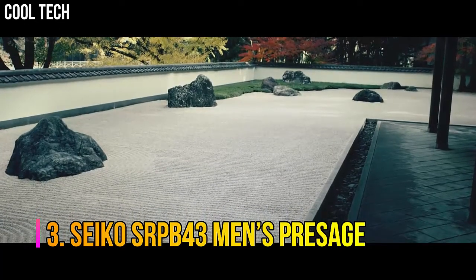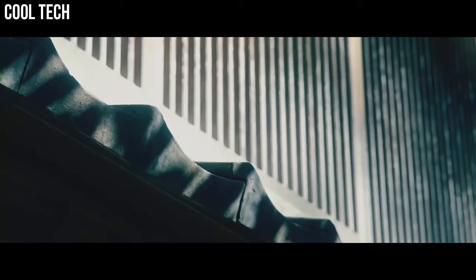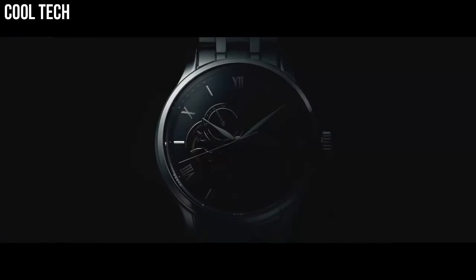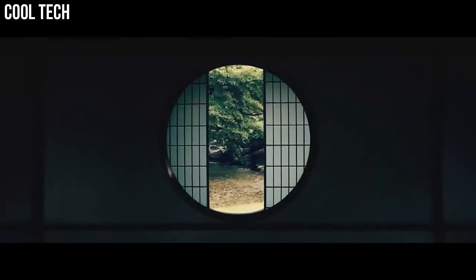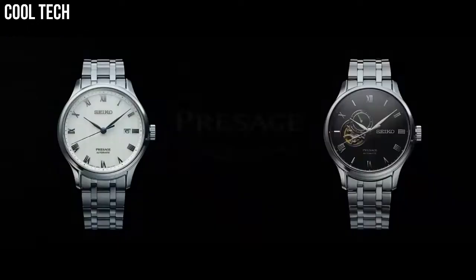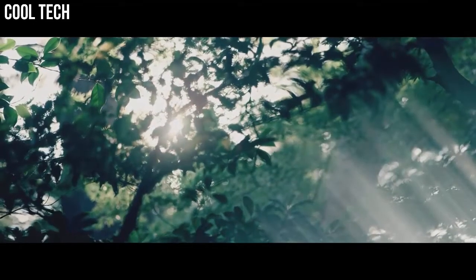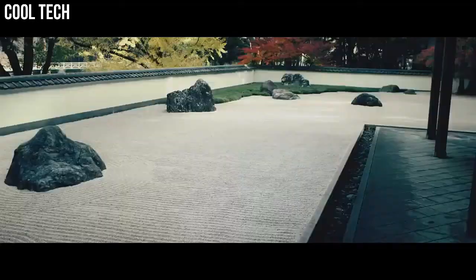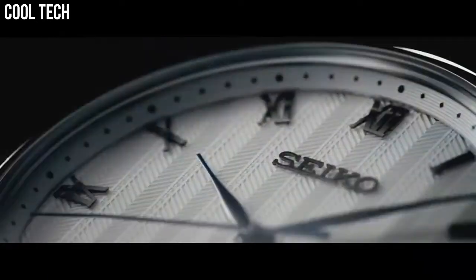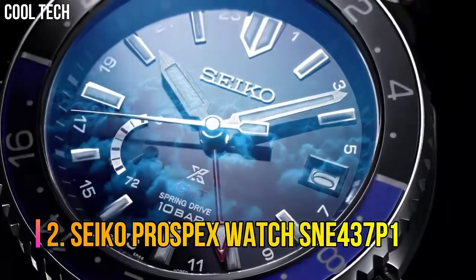Number three: Seiko SRPB43 Men's Presage. Silver dial enhanced by silver tone hands, silver tone stainless steel case with a black leather band. Automatic movement, 50 meters water resistance, fixed bezel, scratch resistant Hardlex crystal, transparent case back, fold-over clasp, pull-push crown. Case size 40.5 by 12 millimeters, band 20 millimeters.